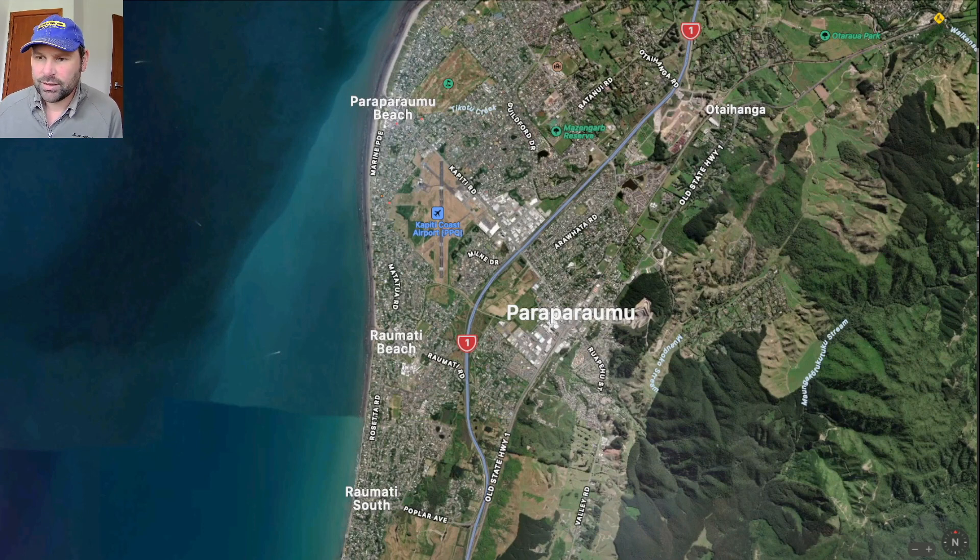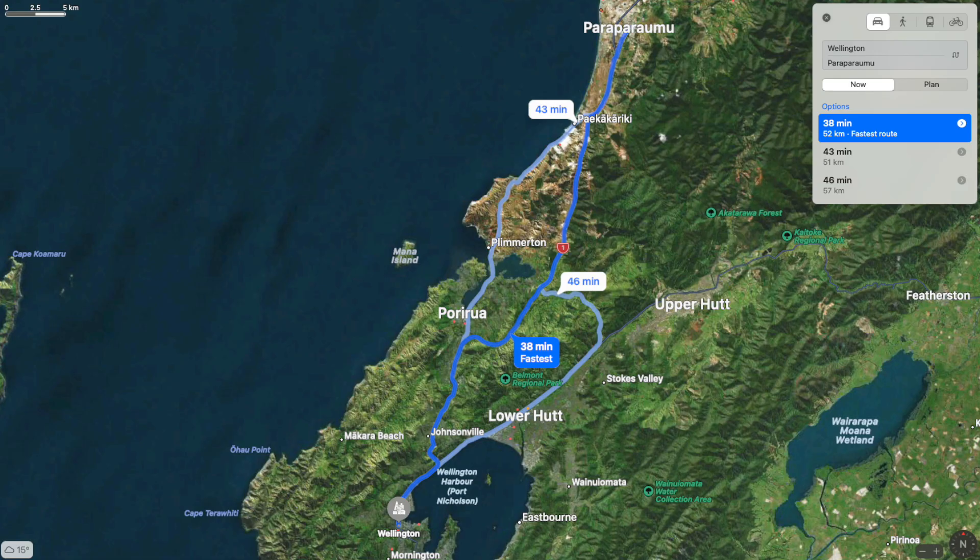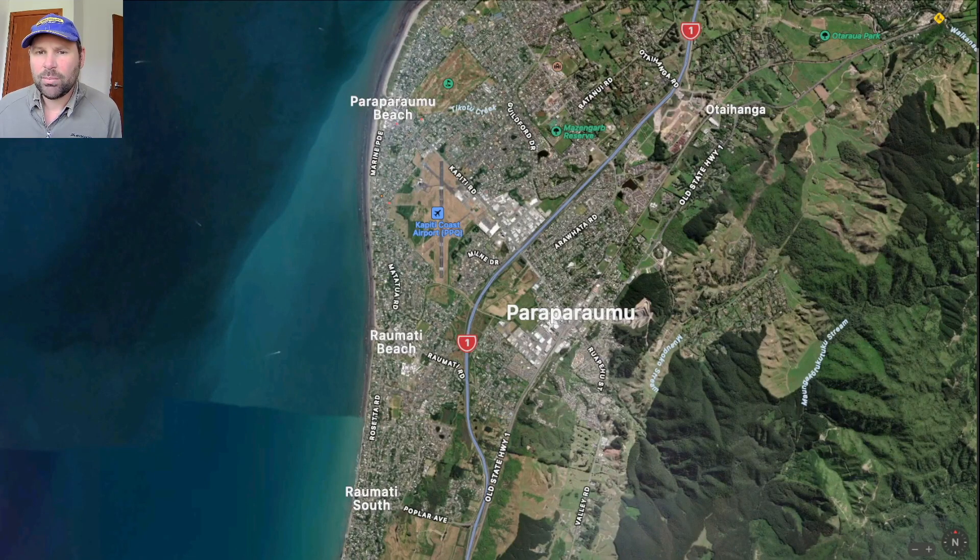So anyway, what have we got — we've got Paraparaumu. It's in New Zealand, it's near Wellington, it's about 50-60 kilometres drive from Wellington City. It's on the major motorway network coming out of Wellington and it's a big suburb. It even has its own small airport and a big shopping area which is in the middle of this image.